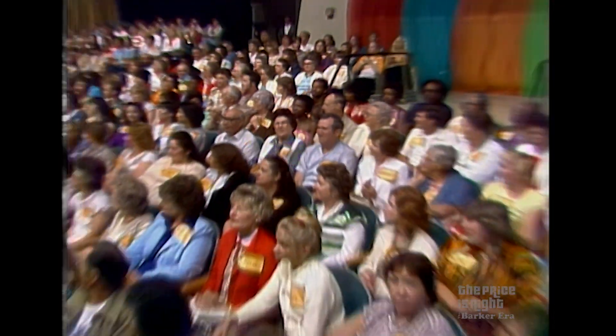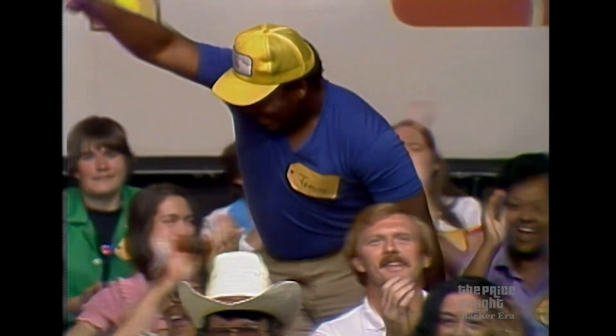John, who do you have for us next? Bob, it's gonna be Jerome Thompson. Come on down, you're the next contestant on The Price is Right.